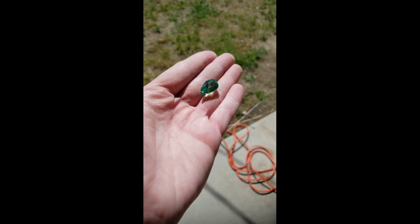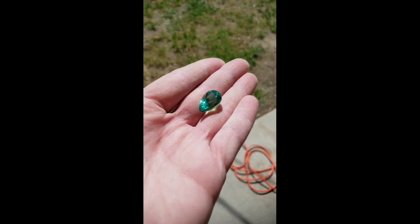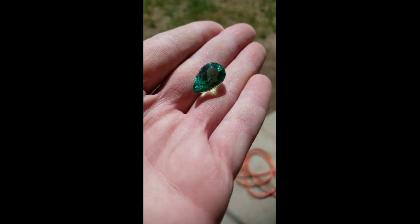Hi guys, I am out in my shop today and I just opened a package from Pakistan from my dealer over there and I found the most incredibly phosphorescent light I have ever seen. Check this out — this is just a really fast clip to show you what it looks like in the sun.